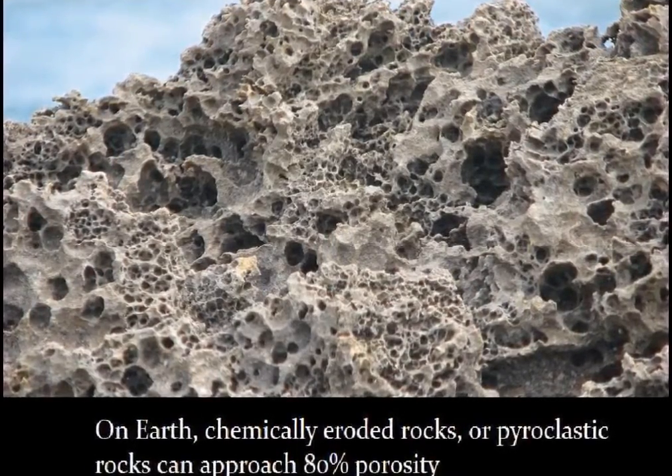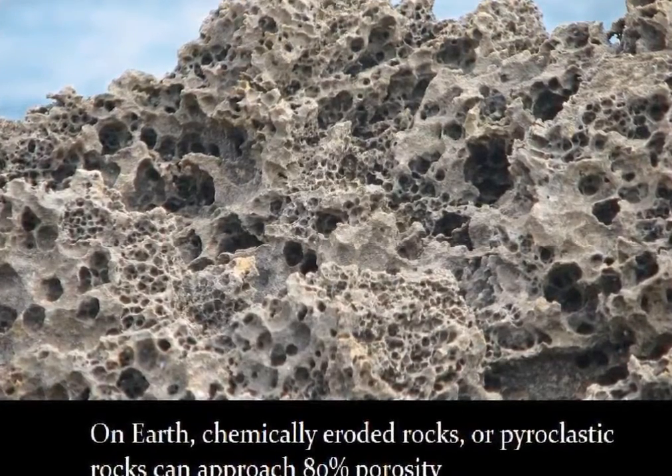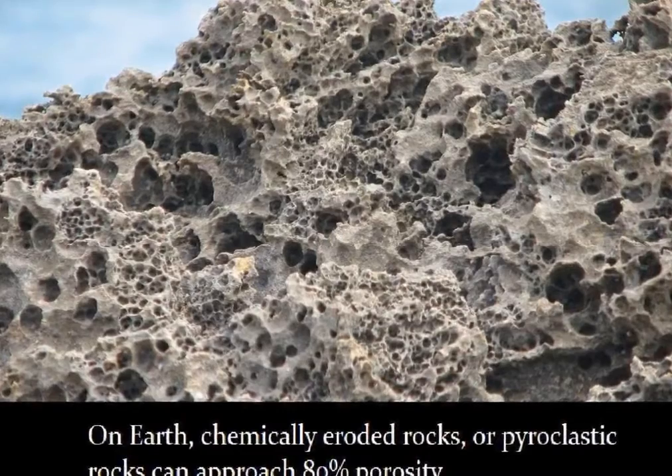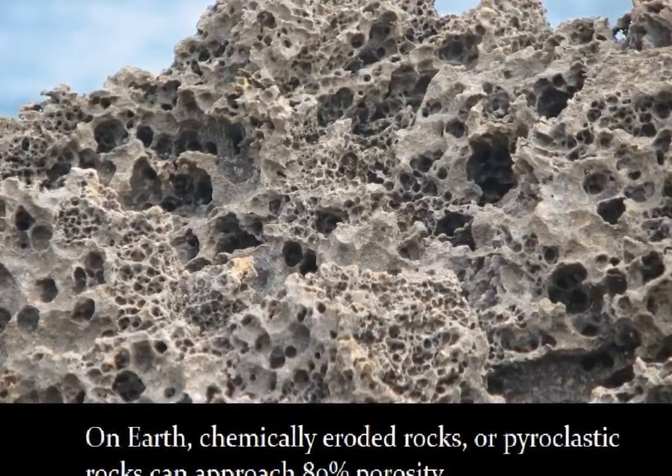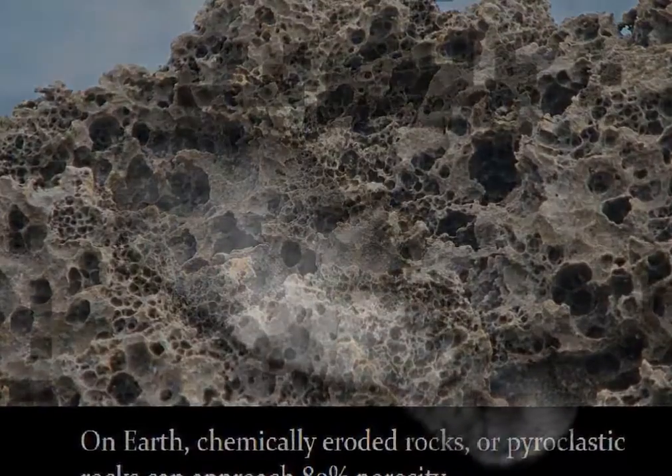It seems sensible there should be some limit to porosity — how porous can a comet get? 60% empty space? 70%? 80%? In the 2000s, comet modelers had estimated that comet Borelli 19P had a density of just 0.3 grams per cubic centimeter, which led modelers to describe comets as fluff balls.